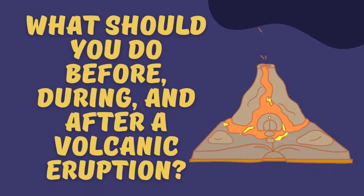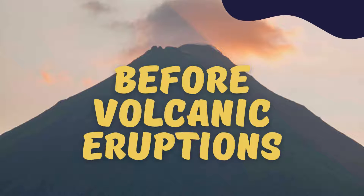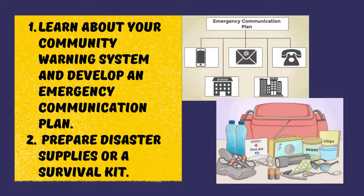What should you do before a volcanic eruption? You can do many things to protect yourself and your family. The best way is to follow the advice of local officials, who will give you information on how to prepare and, if necessary, how to evacuate or take shelter where you are. Learn about your community warning system and develop an emergency communication plan.